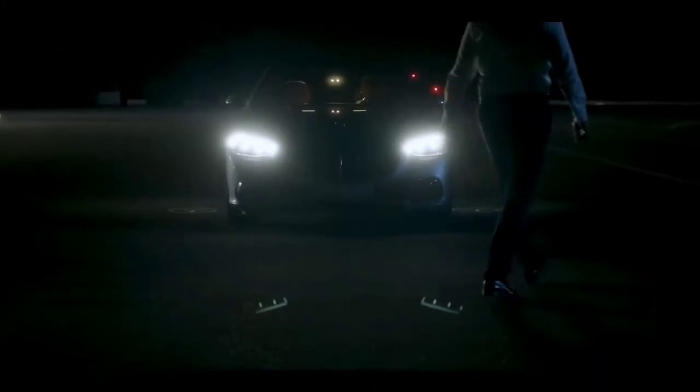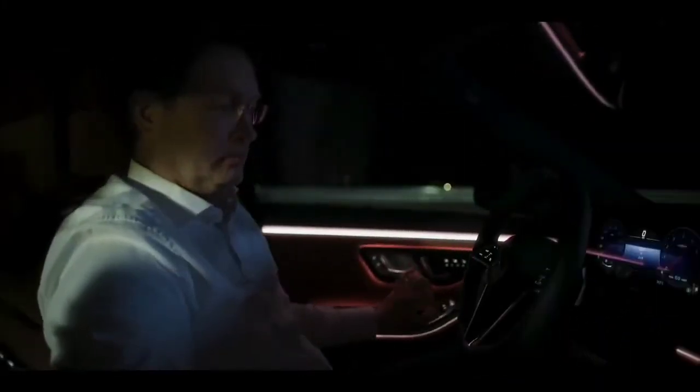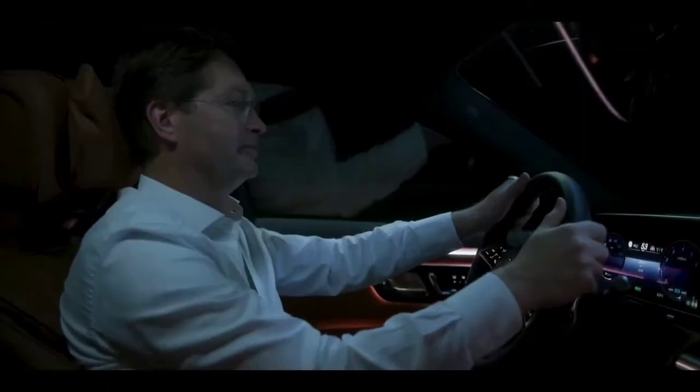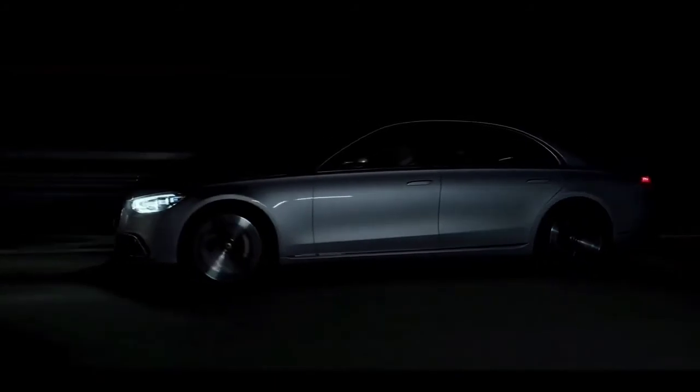As soon as I close the door, this is S-Class luxury. It's instant relaxation, almost like coming home. Driving in an S-Class is about style, comfort, and confidence — about calm, serenity, and perfect control.